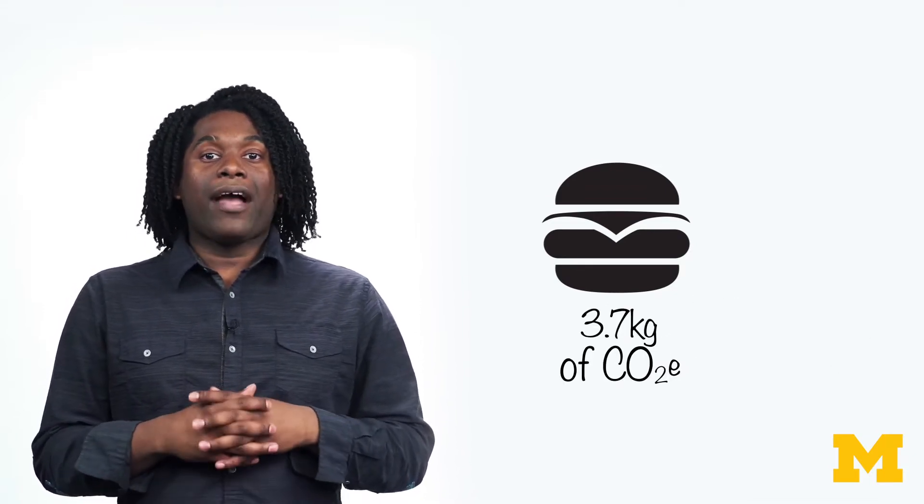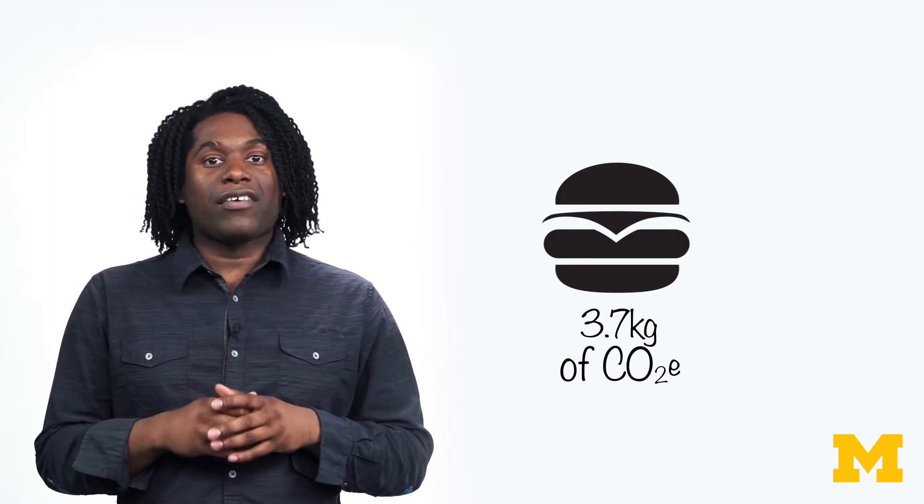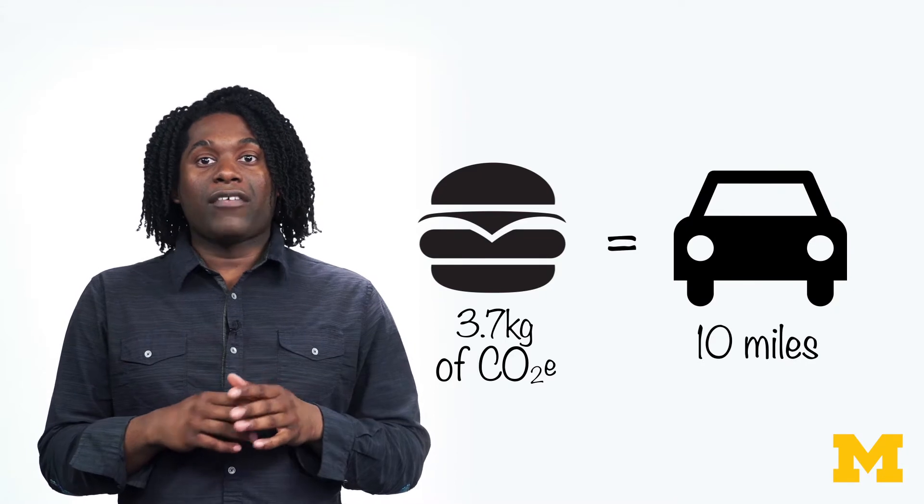Now let's look at a quarter pound beef burger. A beef burger has a carbon footprint of about 3.7 kilograms, or about 8 pounds of carbon dioxide equivalent — just under half a gallon of gas, or driving about 10 miles.